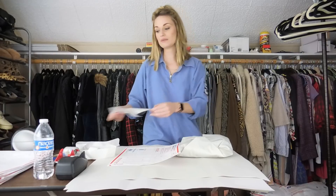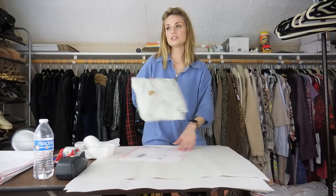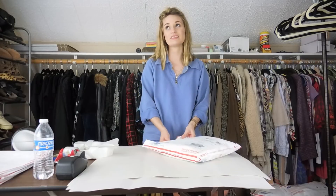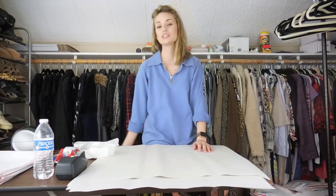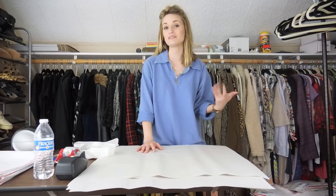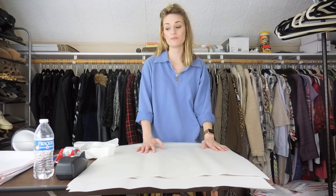Thank you guys so much for watching — I hope you enjoyed. Stay tuned for my huge ThredUp online outlet sourcing haul. I'm very excited to show you guys what I got. I have about 70 items and I did pay up for everything — around $7 per item, which is higher than my average cost of goods typically. If you're not subscribed, go ahead and subscribe so you won't miss out. Please give the video a thumbs up if you enjoyed. See you guys soon — bye y'all!